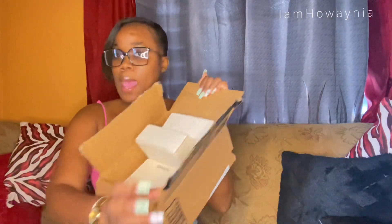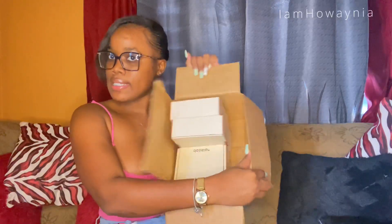I had to put them in a box because I never want them all over the place. Alright, so the first one I'm going to review...